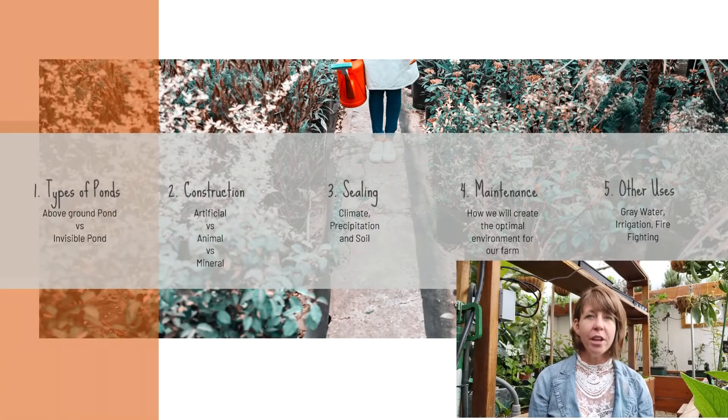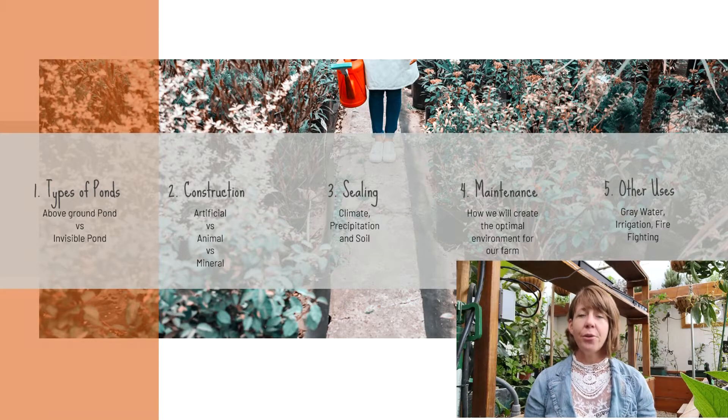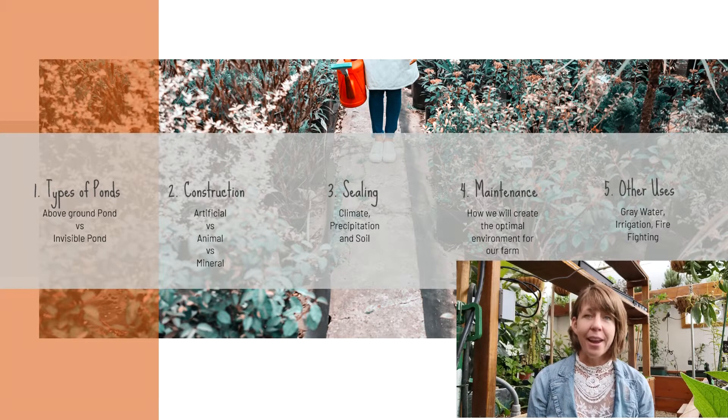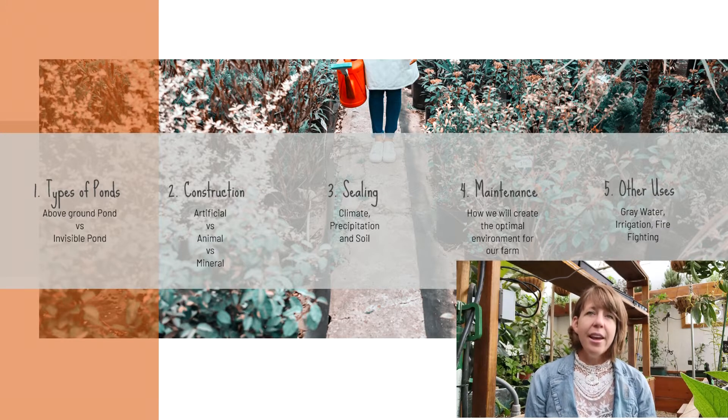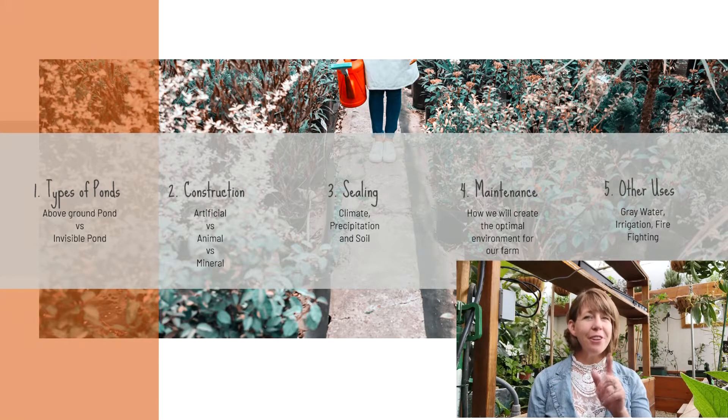There are different types of ponds that you can construct, and we're going to talk about the different ways of constructing those ponds and, in that construction process, how to seal your pond. There are multiple ways of sealing your pond — sometimes you want seepage, sometimes you do not. Once you have your pond built, you want to definitely maintain it, because you put a lot of time, effort, and money into building this pond and you want to make sure it is available every year for your crop and livestock needs. We're also going to talk about other options for the pond, because an irrigation pond can do more than just irrigate crops or water your livestock.